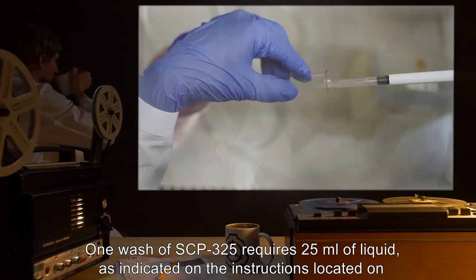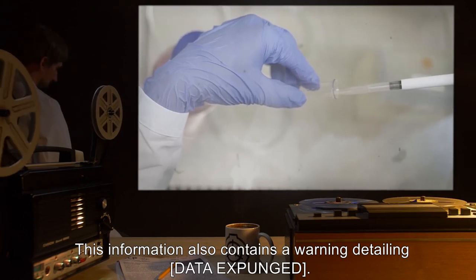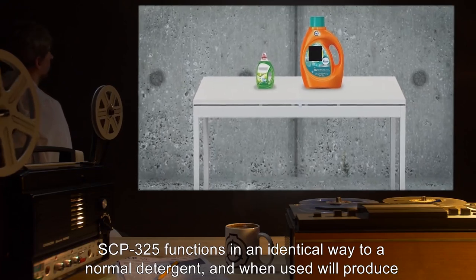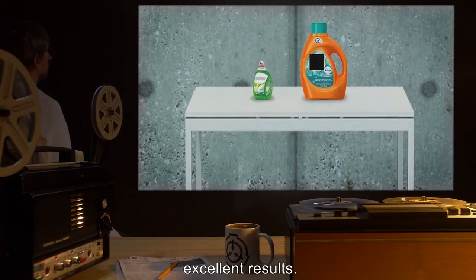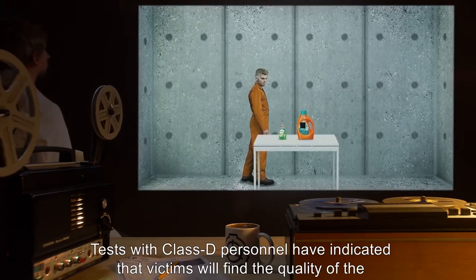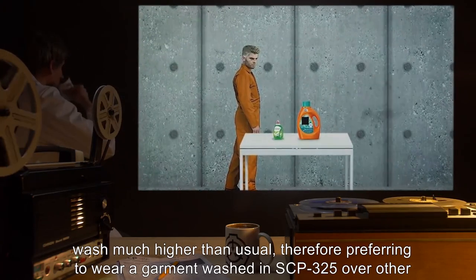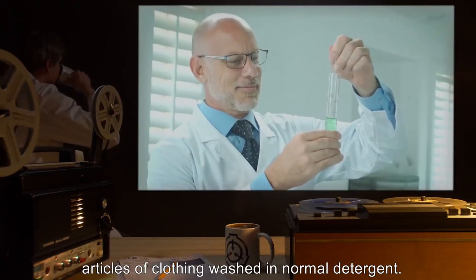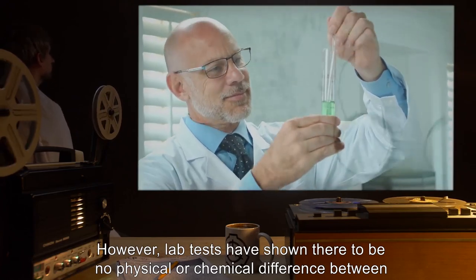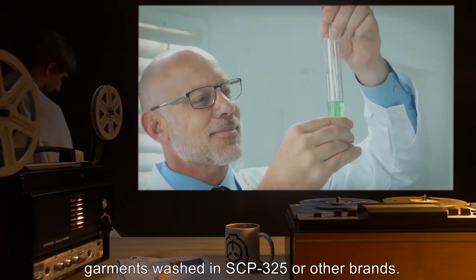One wash of SCP-325 requires 25 milliliters of liquid, as indicated on the instructions located on the rear of the bottle. This information also contains a warning detailing data expunged. SCP-325 functions in an identical way to normal detergent and when used will produce excellent results. Tests with Class D personnel have indicated that victims will find the quality of the wash much higher than usual, preferring to wear a garment washed in SCP-325 over other articles of clothing. However, lab tests have shown there to be no physical or chemical difference between garments washed in SCP-325 or other brands.